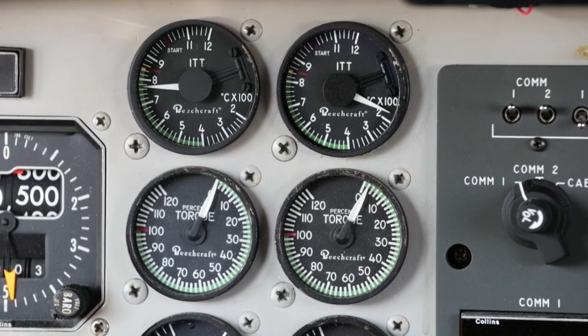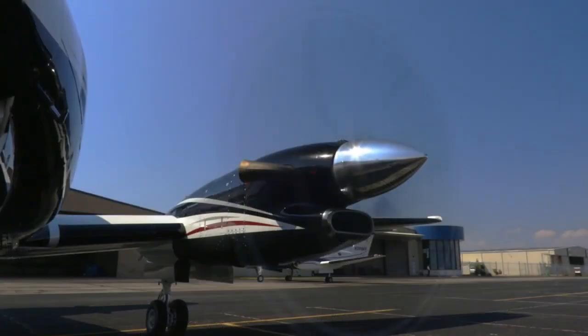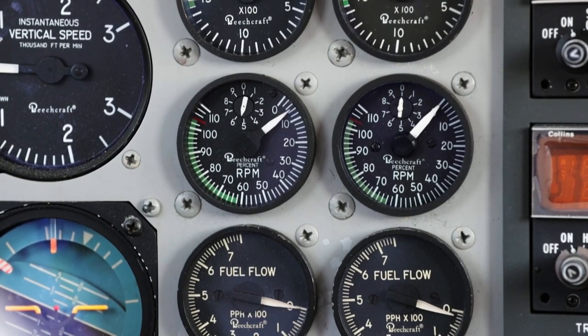In the Pratt & Whitney PT6 engine, N1 is based on a figure of 37,000 RPM at 100%. Maximum continuous gas generator is limited to 38,100 RPM or 101.5% N1. The ITT indicator and torque meter are used to set takeoff power.